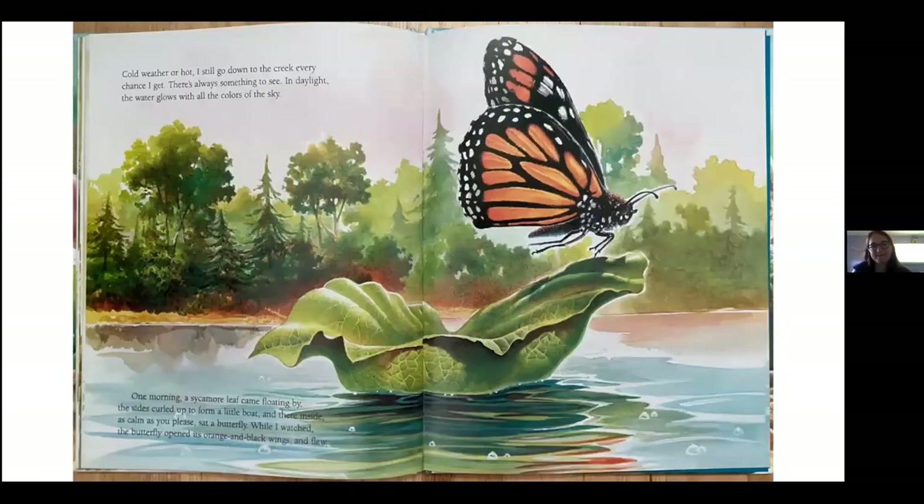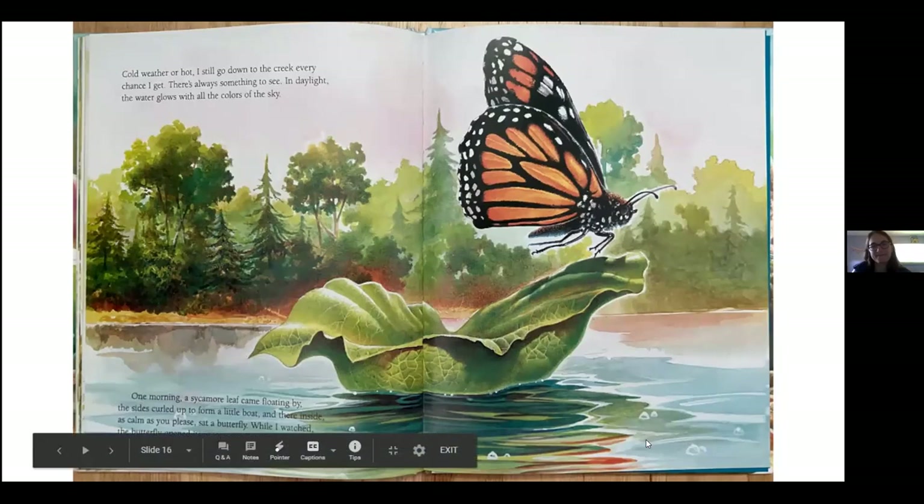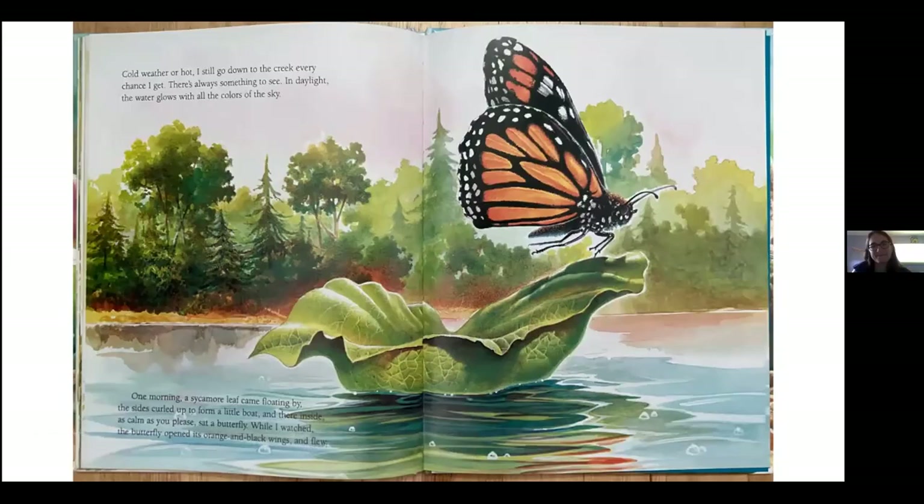Cold weather or hot, I still go down to the creek every chance I get — there's always something to see. In daylight, the water glows with all the colors of the sky. One morning, a sycamore leaf came floating by, the sides curled up to form a little boat, and there inside, as calm as you please, sat a butterfly. While I watched, the butterfly opened its orange and black wings and flew. The illustrator knew I was thinking of a monarch butterfly — maybe you've seen these. Give a thumbs up if you've seen a monarch butterfly.